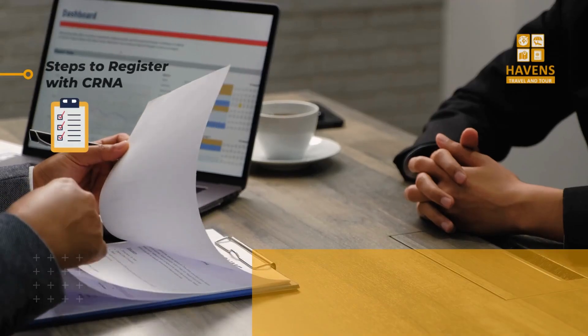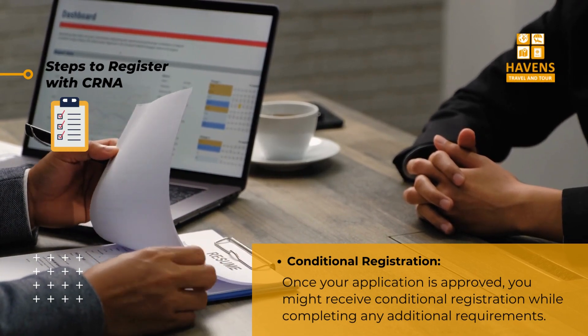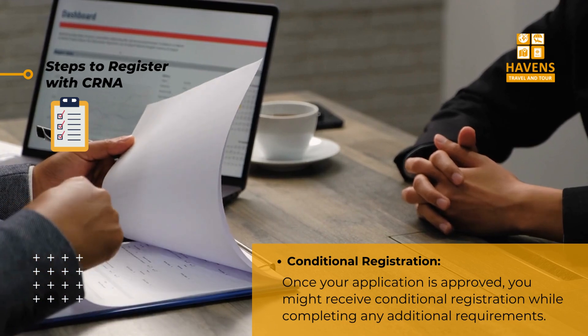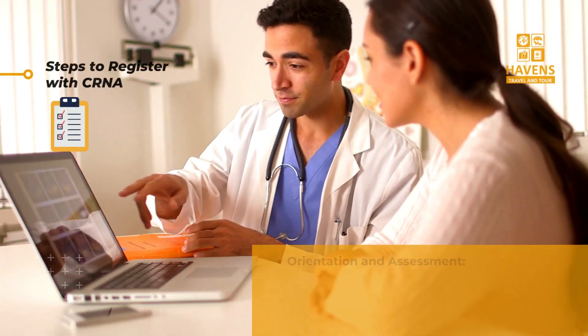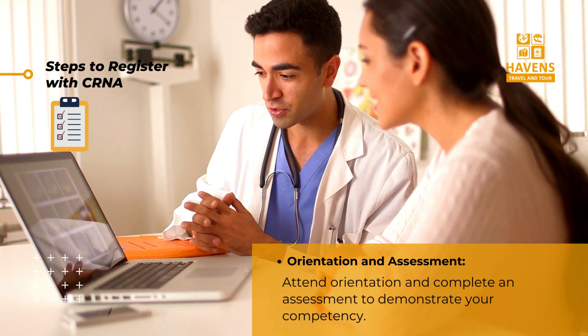Step seven: conditional registration — once your application is approved, you might receive conditional registration while completing any additional requirements. Step eight: orientation and assessment — attend orientation and complete an assessment to demonstrate your competency.